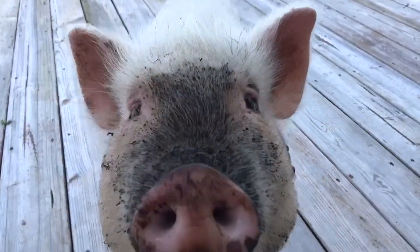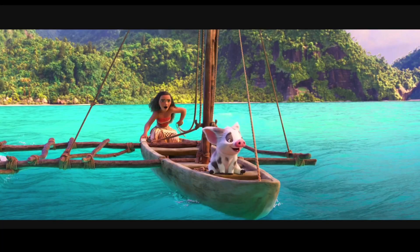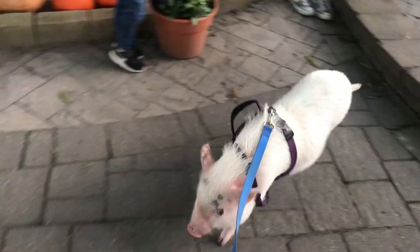This is Pua. She's a pot-bellied pig. She was named after the Disney movie Moana. And she's one year old.